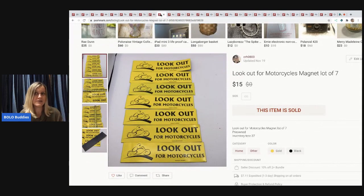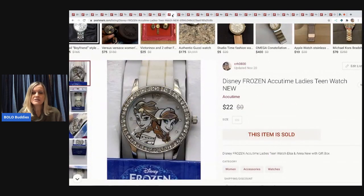The next items came out of a mystery box — motorcycle magnets, there are seven of them. I sold these for $15 and the buyer paid shipping. I only put this one on Poshmark for some reason.